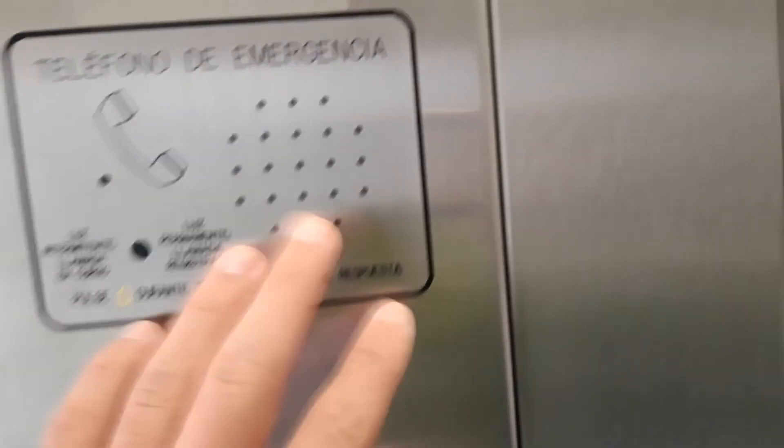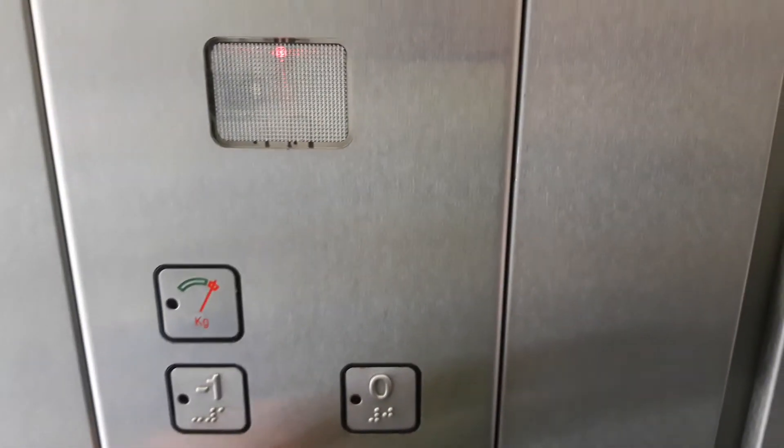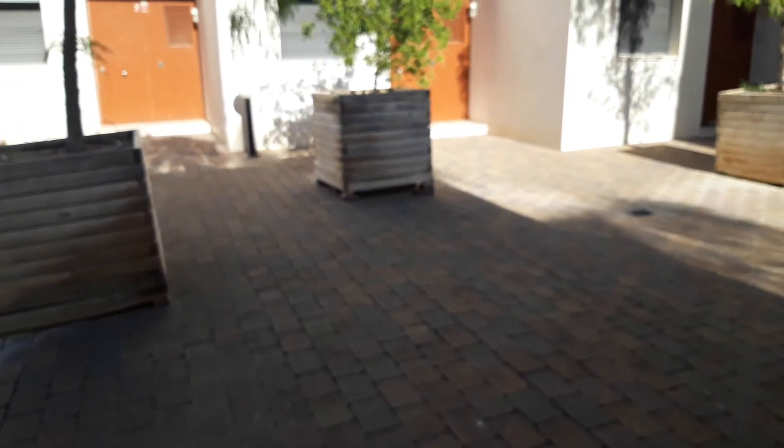This is the monthly lift. Here is the emergency telephone, emergency light, overload, floor buttons, alarm, and door open — just like an MP elevator. Bye bye.